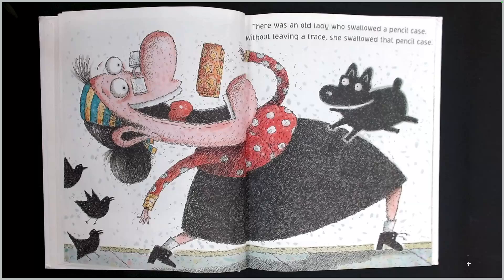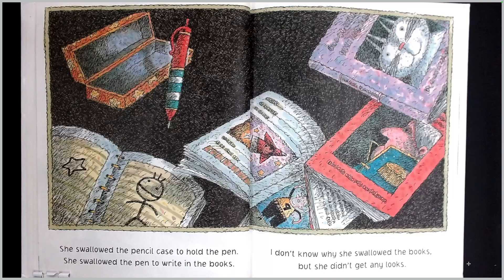There was an old lady who swallowed a pencil case. Without leaving a trace, she swallowed that pencil case. She swallowed the pencil case to hold the pen. She swallowed the pen to write in the books. I don't know why she swallowed the books, but she didn't get any looks.